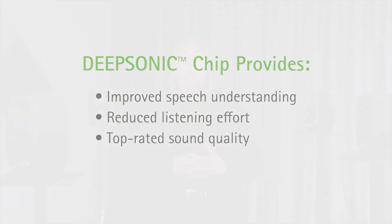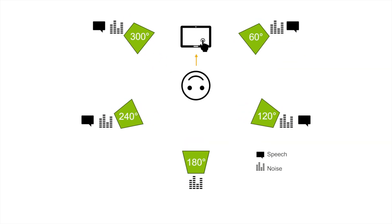PARCC recruited 27 adults with hearing experience and moderate to moderately severe hearing loss. To measure speech understanding, we presented diffuse noise in a circular array with speech from four possible locations. Using the visual of a clock face, the speakers were located at 10 and 2 in front of the participant, and at 8 and 4 behind them. The listener had to correctly identify a color and number provided in a sentence from one of those four speaker locations.